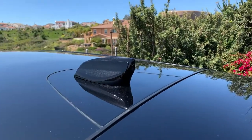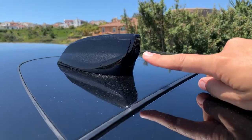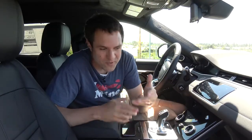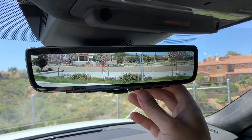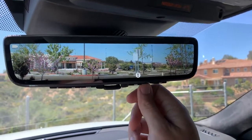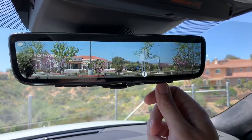Land Rover calls this the ClearSight interior rear-view mirror and charges $475 for it — a pretty good deal given how much it improves rear visibility. The camera is mounted in the Bluetooth shark-fin antenna on the roof, which roughly approximates where your eye line is. You can also adjust the angle of the camera view: press the settings button and use arrow buttons to move the camera placement so you can see as much behind you as possible.